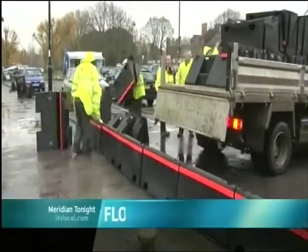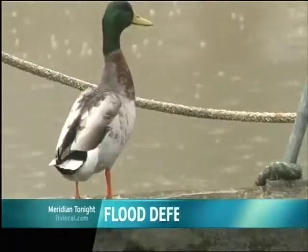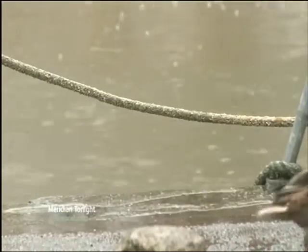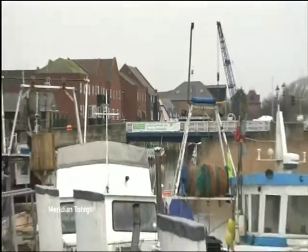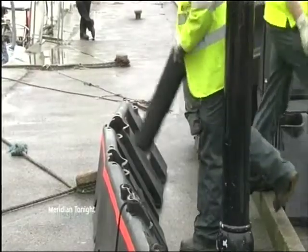David Wright has our report. A high spring tide is the ideal time to test a flood defence, especially when there's plenty of rain to increase the volume of water flowing into our rivers. Today, the Environment Agency deployed its 180-metre demountable flood defence along the Sandwich Quay to put the response team through their paces and reassure the locals.